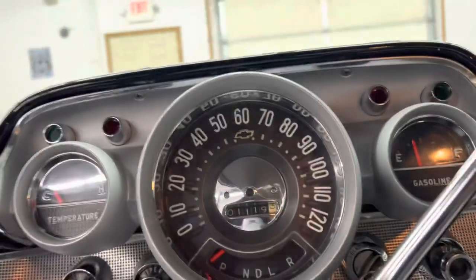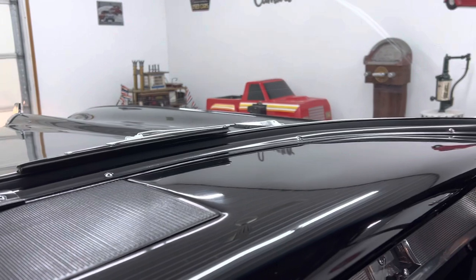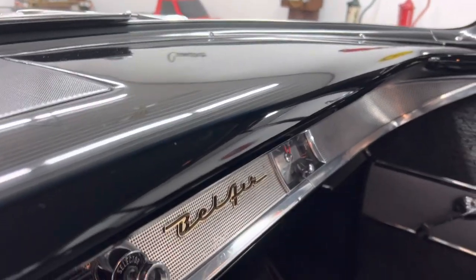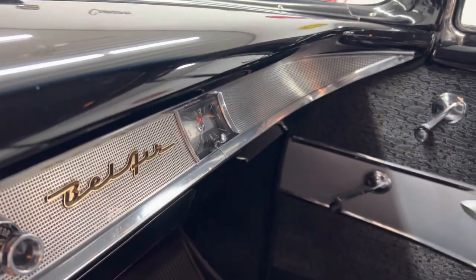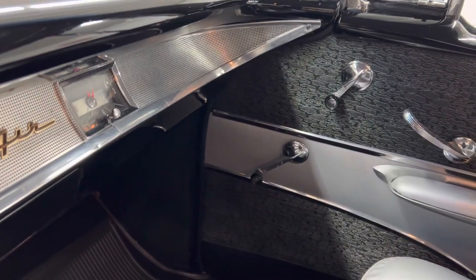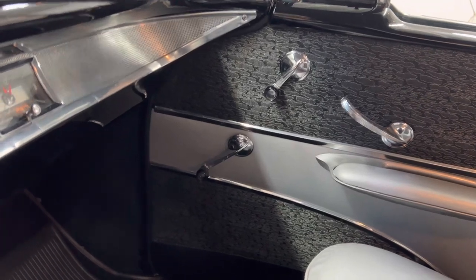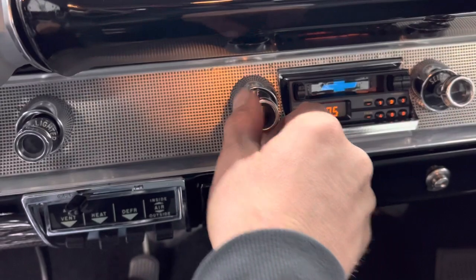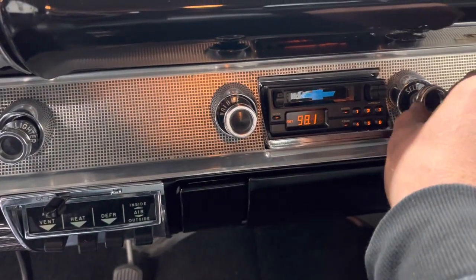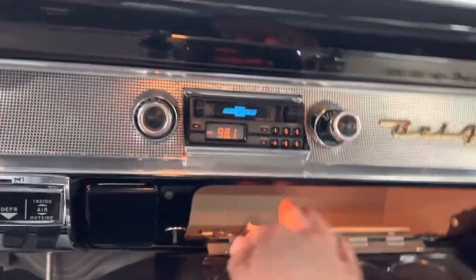It's got 1,119 miles on it since it was restored. Dash lights work, dome light works. It runs great, drives great. There's a 1957 Chevy owner's manual in there. Radio works. Glove box light works.